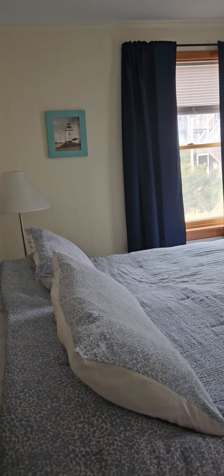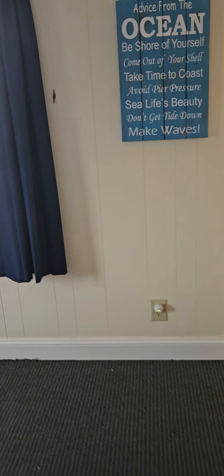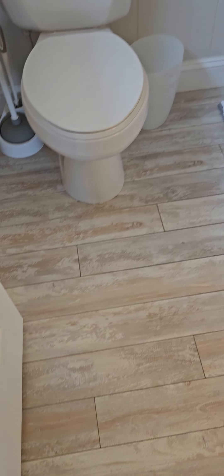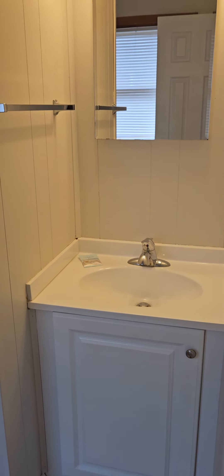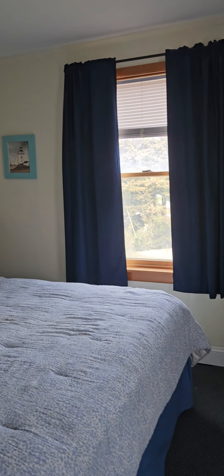Then there is the master bedroom — that is a king-sized bed with carpet, and this one has a master bath. That toilet's been replaced. Same laminate floor here. No tub, just the shower stall, and then you've got the vanity. It's not a gigantic bathroom, but it's decent — it doesn't look like anything needs to be done.